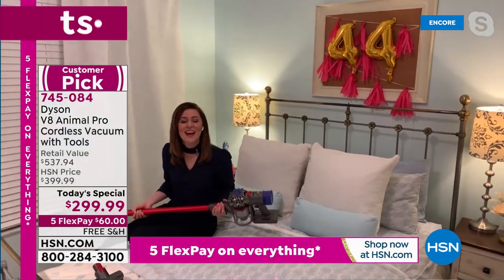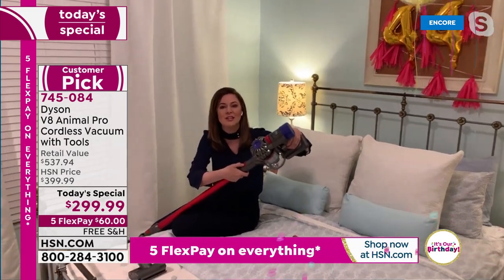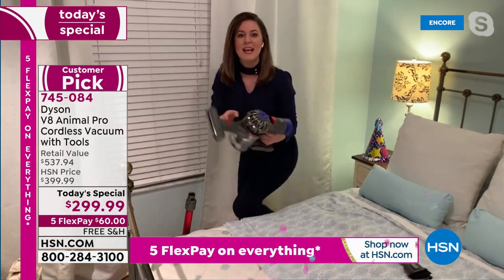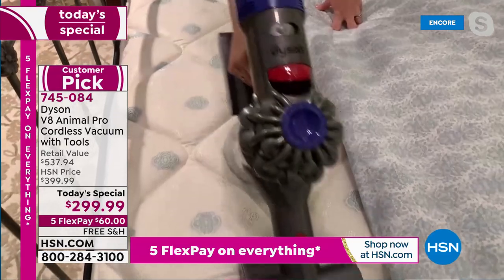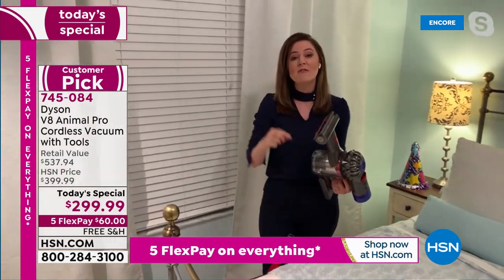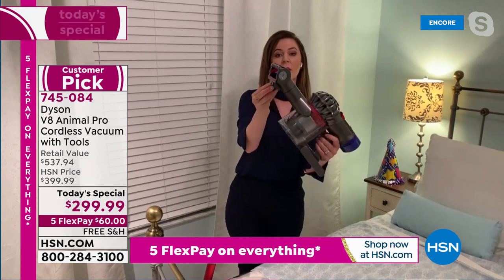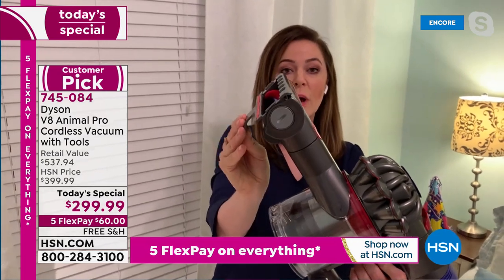Gemma: It's also a two-in-one — you can go from the stick vacuum to the handheld. Red means action, I'm just going to unclip it and clip on the mini motorized tool. So simple. I'm going to vacuum the mattress right here. I've gotten into the habit of cleaning my mattress every time I change the sheets, because skin cells get caught on the mattress. With the mini motorized tool, it curves with the mattress surface.